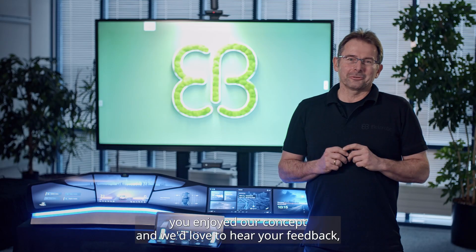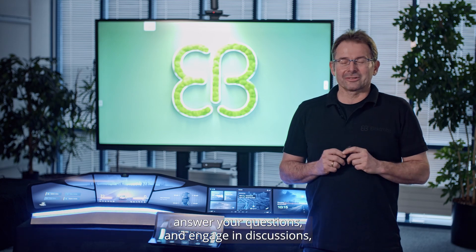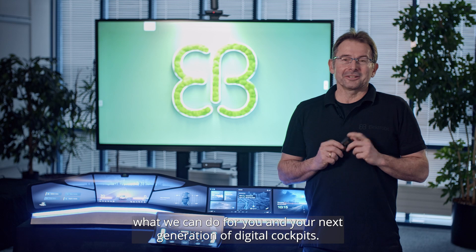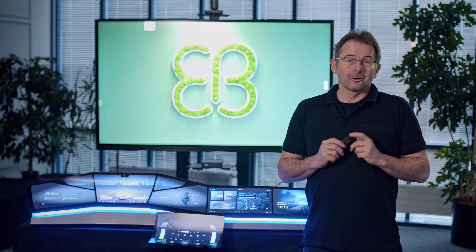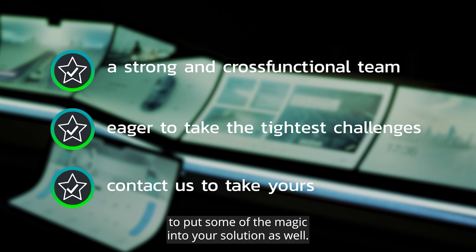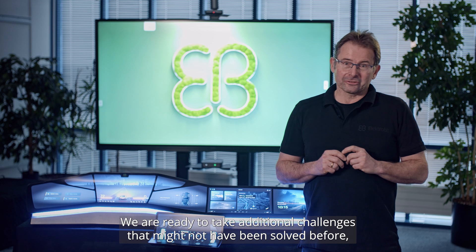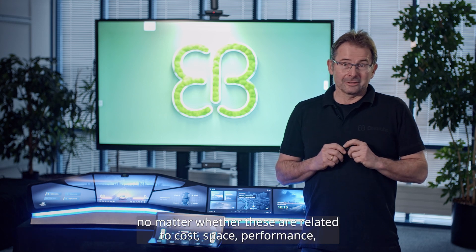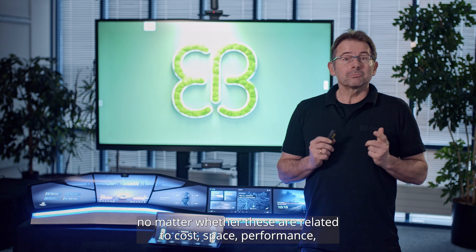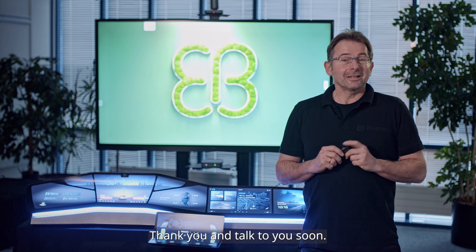We really hope you enjoyed our concept and we'd love to hear your feedback, answer your questions and engage in discussions about what we can do for you and your next generation of digital cockpits. One strong and experienced cross-functional team is eager to put some of the magic into your solutions as well. We are ready to take on additional challenges that might not have been solved before, whether these are related to cost, space, performance or overall user experience. Thank you and talk to you soon.